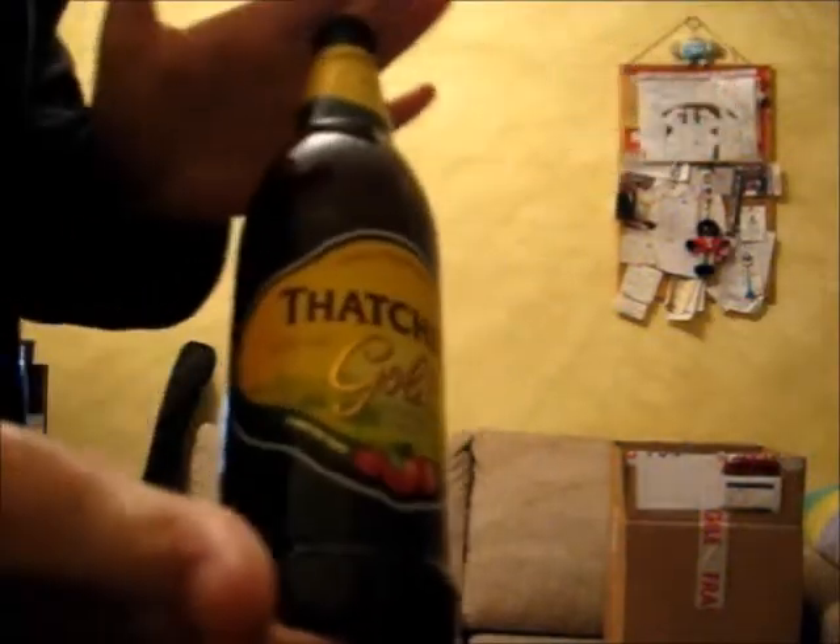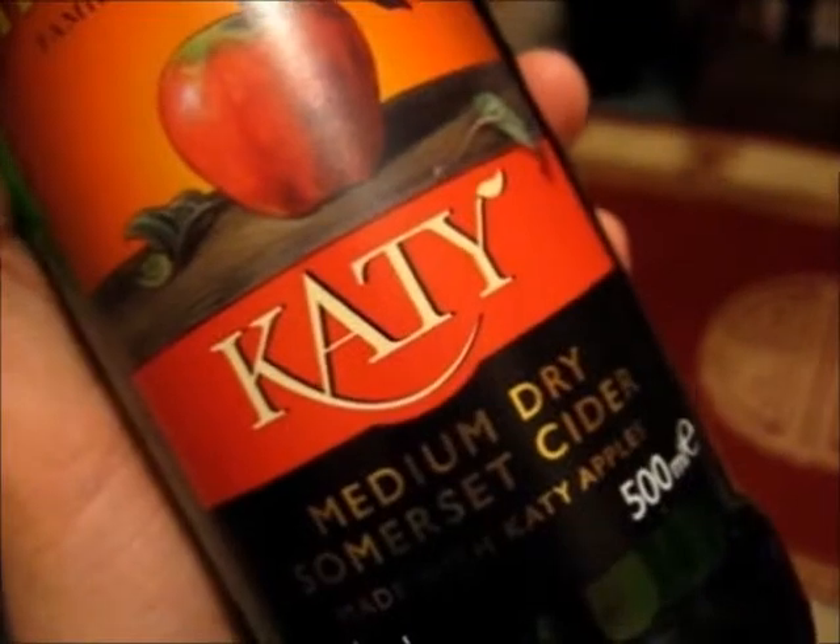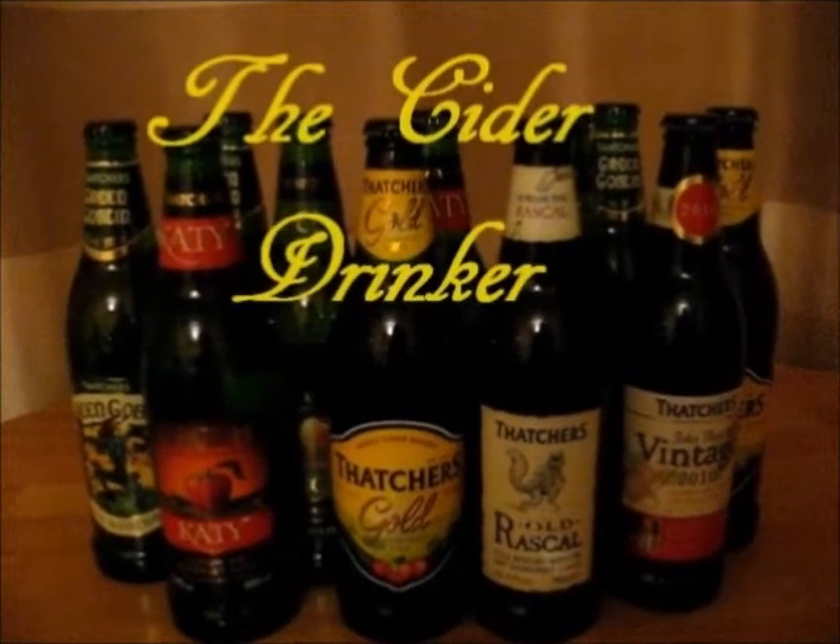I am a cider drinker. I drink still all of the day. I am a cider drinker. It spills all the troubles away.